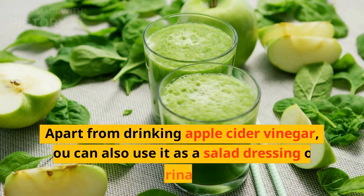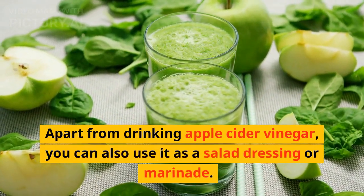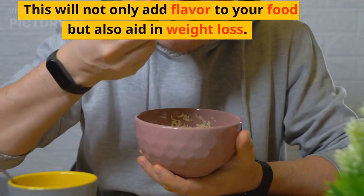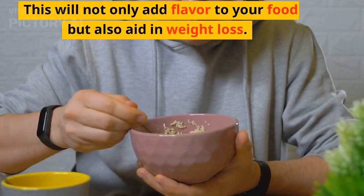Apart from drinking apple cider vinegar, you can also use it as a salad dressing or marinade. This will not only add flavor to your food but also aid in weight loss.